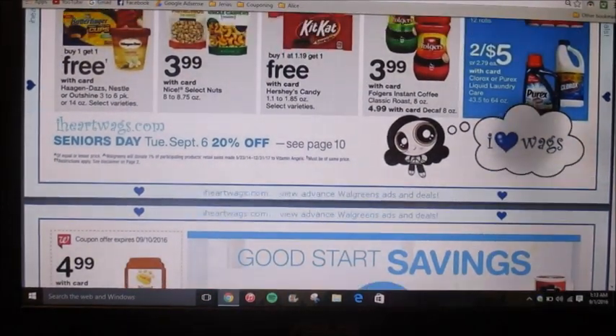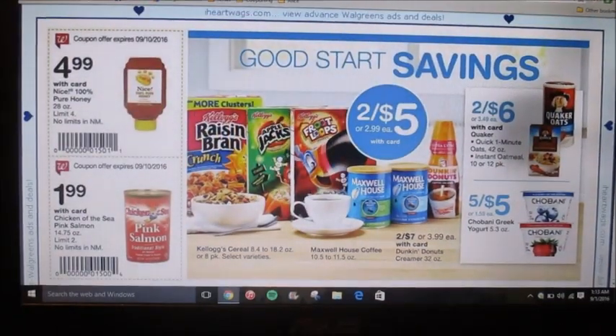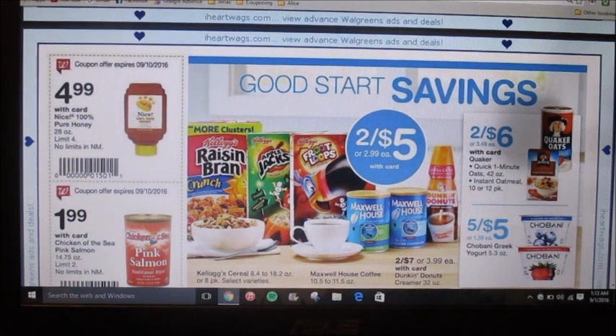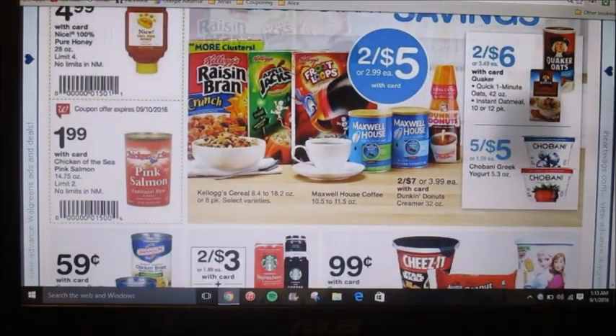I'm just going to be pointing out the really good deals for you guys. It looks like Kellogg's is on sale for $2.05 — that's not really that good of a deal. Usually they go on sale for $1.99 each, and that's when I buy them because you can stack that with any coupons, points, or register rewards that you have.